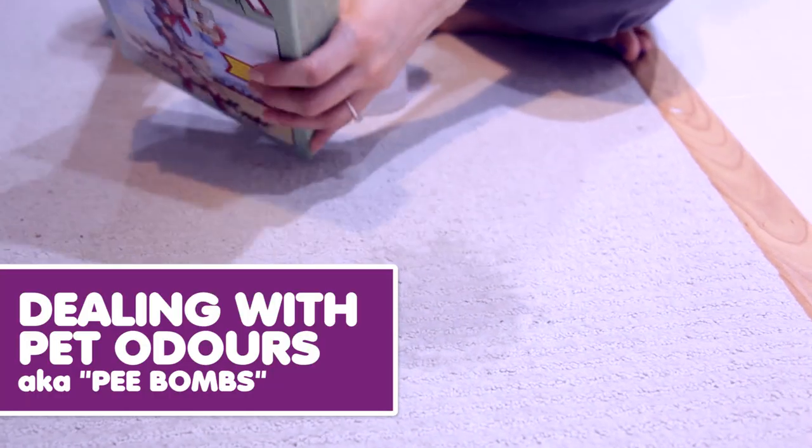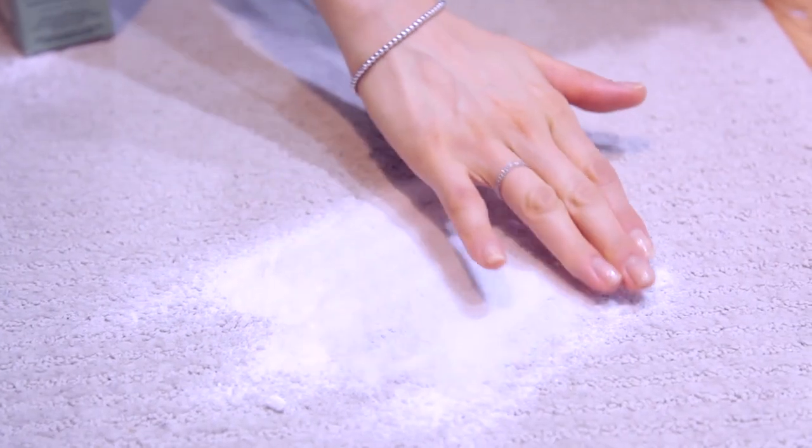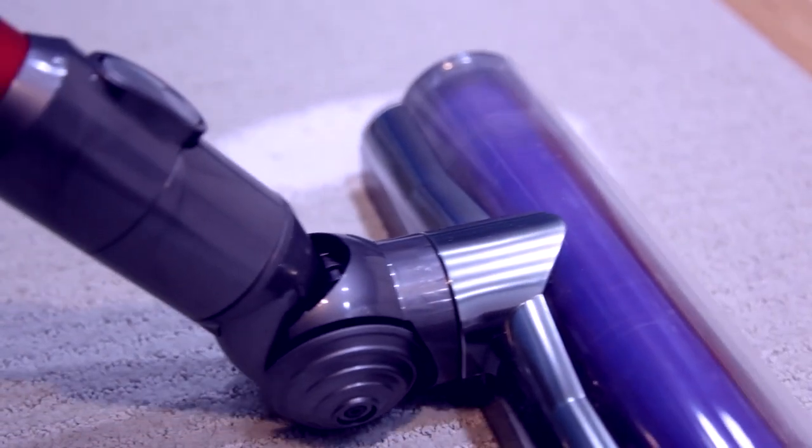Pet accidents smell terrible, but here is how to deal with those odors. Just dampen the spot if it's not already damp. Sprinkle on a generous amount of borax and pat it into the stain gently — kind of like you're petting your pet. Then just leave it to dry and vacuum it up.